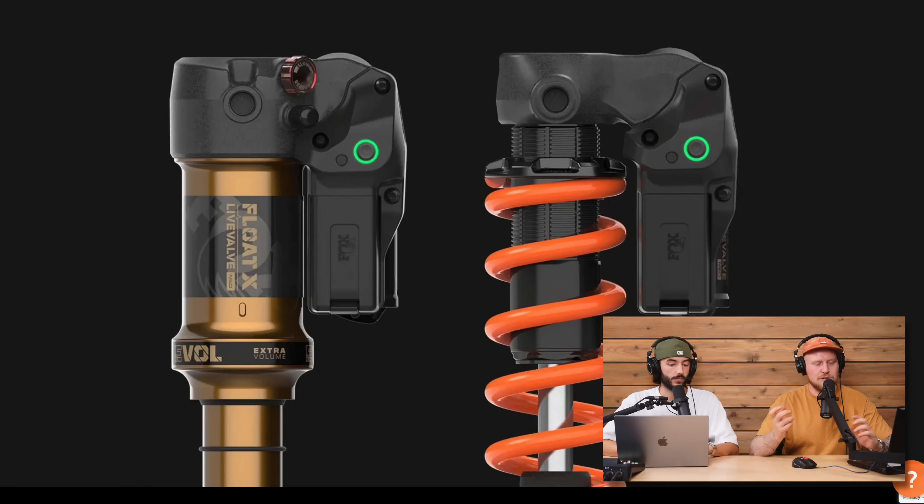Essentially you're getting a rear shock that can change from open to closed depending on the terrain. You have a sensor on your front brake, rear brake, fork, and shock to detect conditions. It's much easier to fit aftermarket compared to Flight Attendant, where you have to buy fork, shock, and everything together. It reacts to the terrain — analyzing 400 times per second — and can react in one-seventieth of a second.